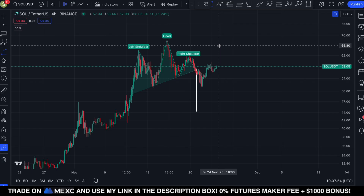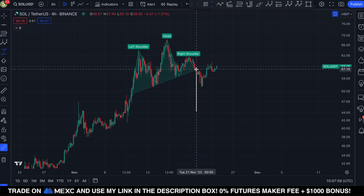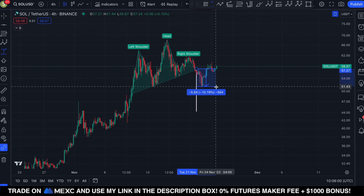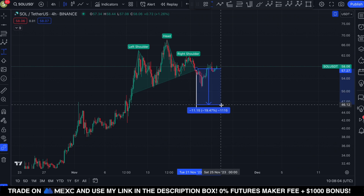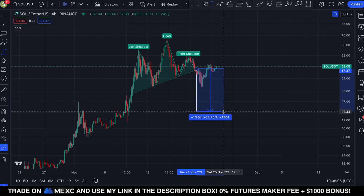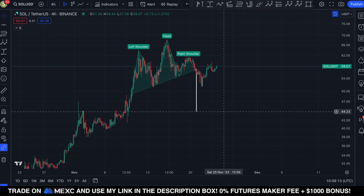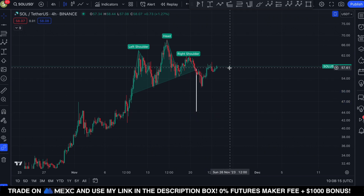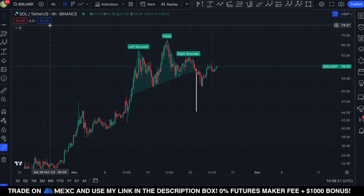In the previous Solana video, we spoke about this potential head and shoulders breakdown. Solana actually lost the neckline and broke to the downside by approximately 10%. The official price target of this head and shoulders pattern to the downside is located around $44, which is a move of over 20% to the downside. At this stage Solana is trading at $58, and it's not clear whether or not Solana is about to reach the price target of this head and shoulders pattern.